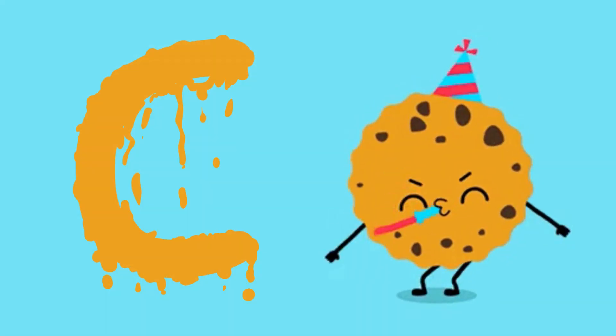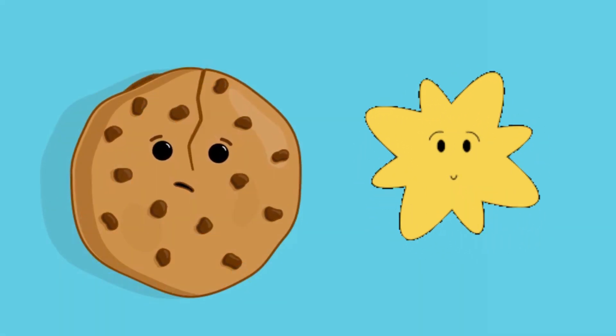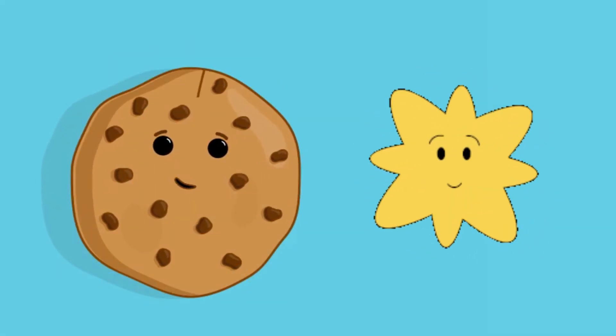And guess what? C is for cookie! Cookies are sweet treats that make us smile.